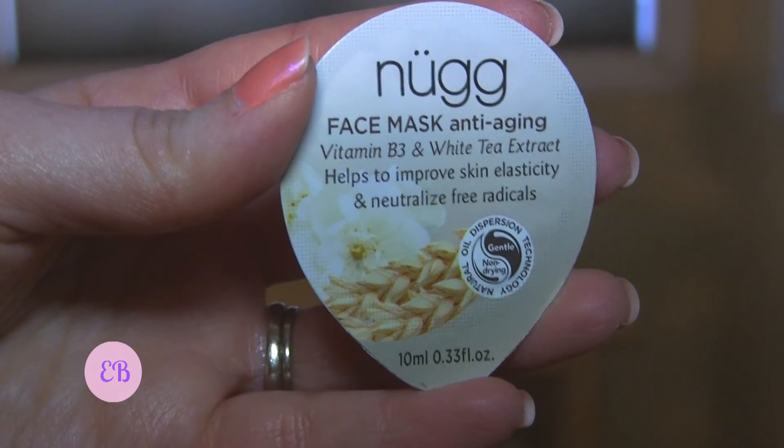The final item is from Nugg, which I've heard of but never used. It's another face mask — anti-aging with vitamin B3 and white tea extract, which helps to improve skin elasticity and neutralize free radicals. This is just a one-time use sample, but still — two face masks! It looks like Target is kind of expanding in the types of products they're including, which is exciting.